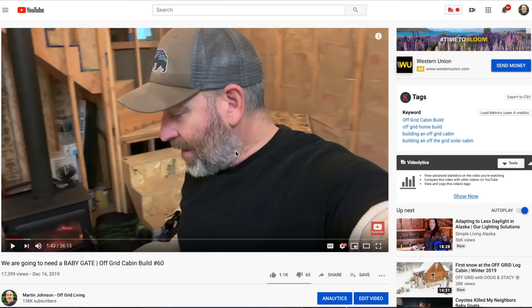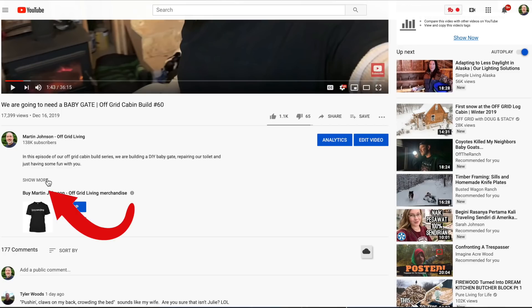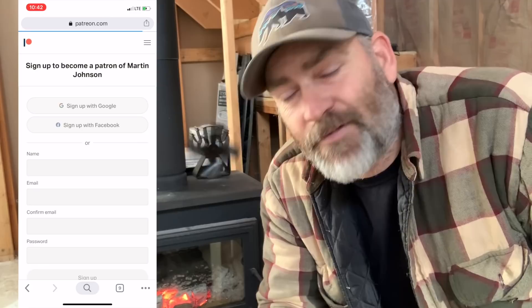Our friend Carol from Montana asked how she can become a patron of our channel, and I bet quite a few of you would like to know the same thing. It's really easy — just click on the little arrow by the title if you're on an iPhone, Android, or tablet. On a computer, click 'See More' below the title to open the description, scroll down and look for a link that says 'Support us on Patreon.' That will open our Patreon page with different levels of patronage. Select which level you'd like, fill out the information, and you are a patron with full patron privileges.